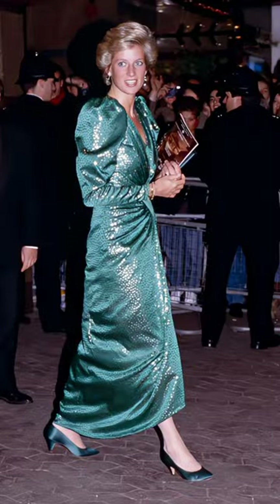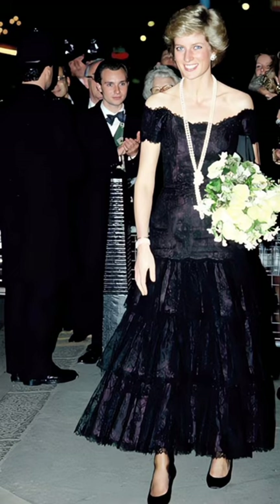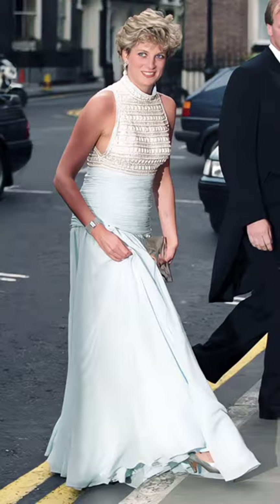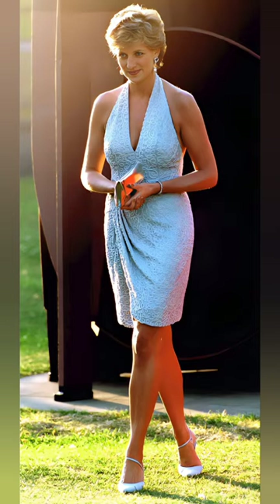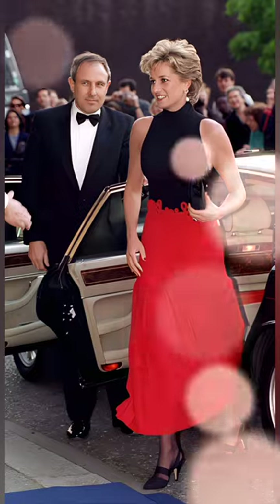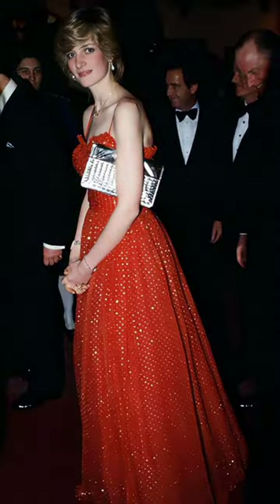5. Classic elegance. Diana relied on classic elegance in her color coordination choices. She favored calm and soft colors that suited traditional royal atmospheres. It's important to note that while there were certain trends and guidelines for color coordination, Diana had personal freedom in choosing her outfits and color combinations. She expressed her personal taste and unique personality through her fashion choices.